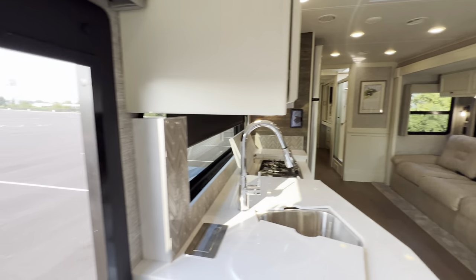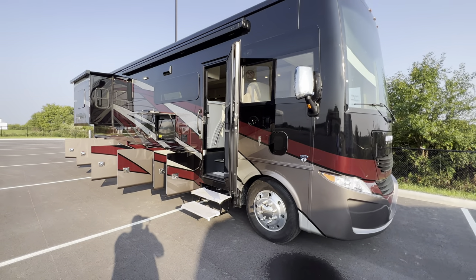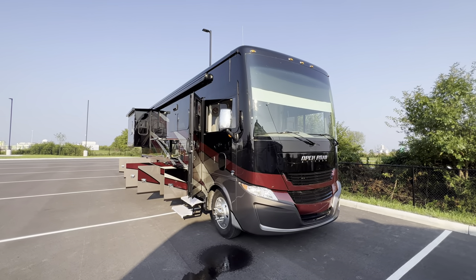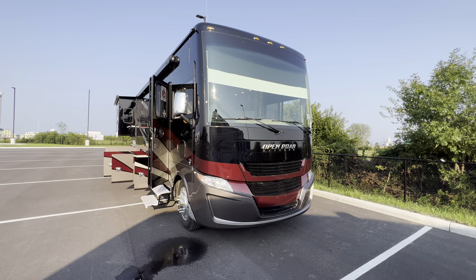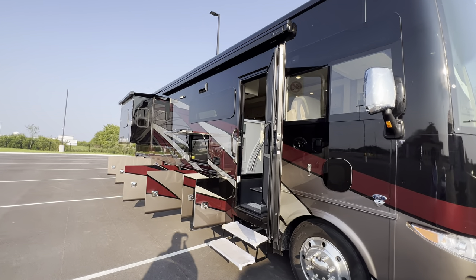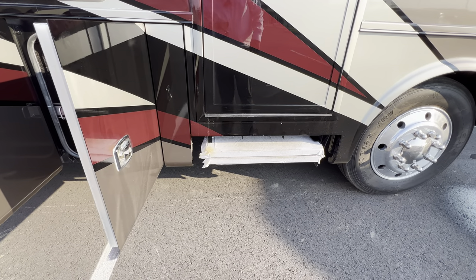Specifications — length, height, tank sizes, awning sizes — are all down in the description along with my contact information. On the outside, you've got some LED lights, a big awning, and a fantastic paint job. I'll drop a link to the manufacturer's site so you can check the color options yourself. The frameless windows look really sharp, and you get automatic stairs that retract when you close the door — pretty cool, very highfalutin.